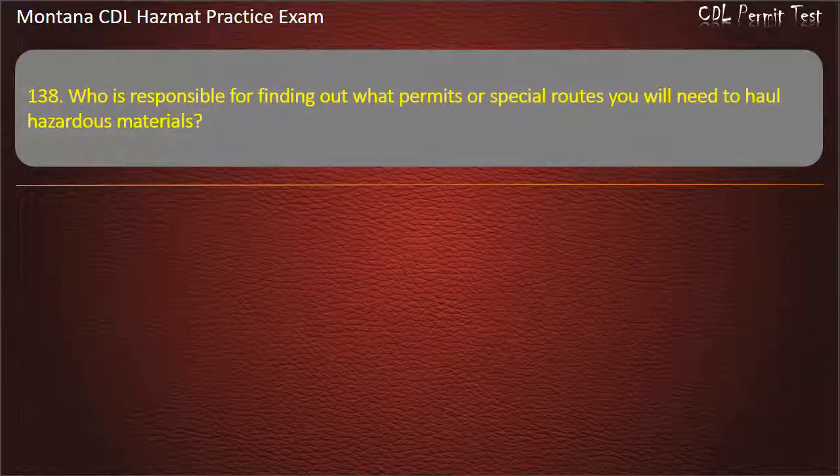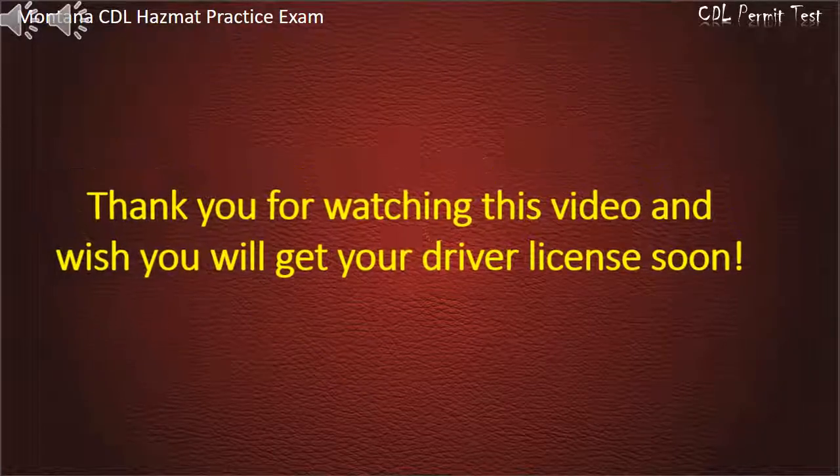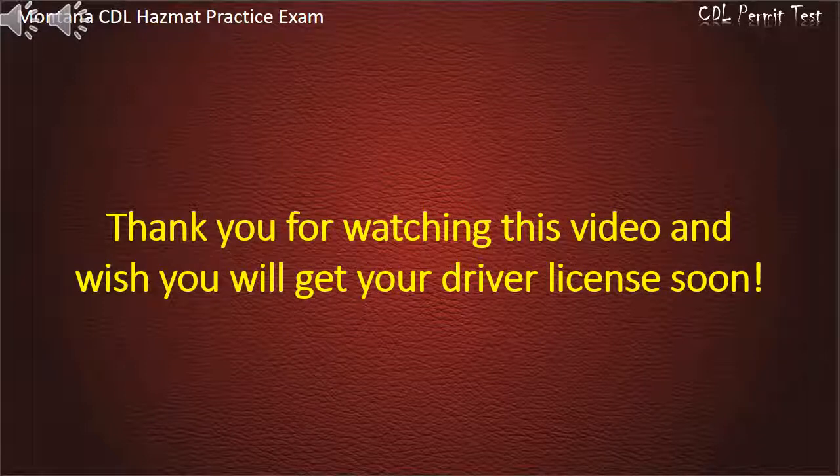Question 138. Who is responsible for finding out what permits or special routes you will need to haul hazardous materials? The shipper; the carrier; or the driver. Answer: The driver. Thank you for watching the video and we wish you will get your driver's license soon. Thank you very much.